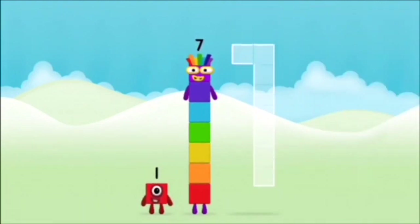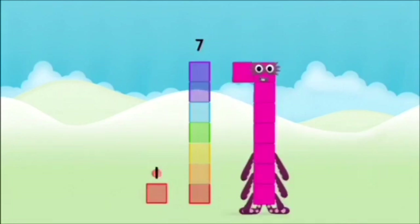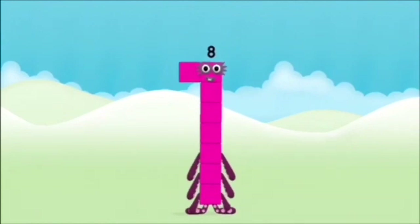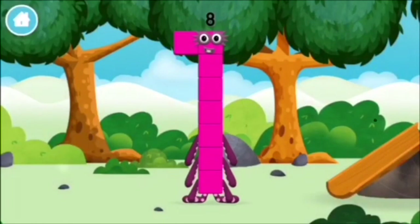You chose the right answer. Add the number blocks together: 7, 1. 1 plus 7 equals 8. Amazing! You made number block 8. You made a new number block.